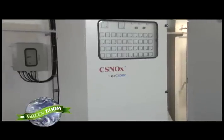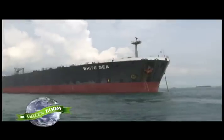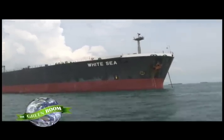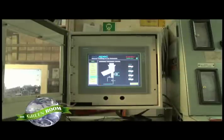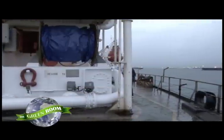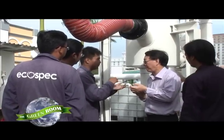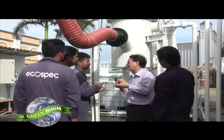EcoSpec's revolutionary technology to make vessels ship-shape in their emissions has already proven itself on tankers like the White Sea in Singapore. Here, sulfur dioxide emissions were reduced 99%, with a 77% reduction of carbon dioxide. It earned EcoSpec the Green Technology of the Year award for 2010, for opening this new route to cleaner shipping.